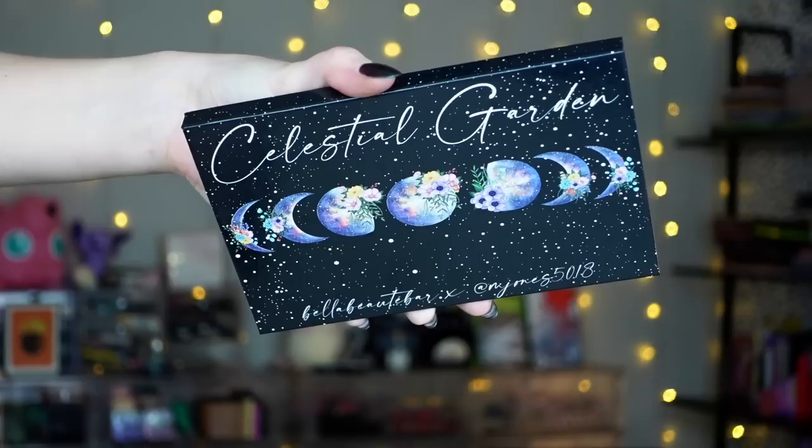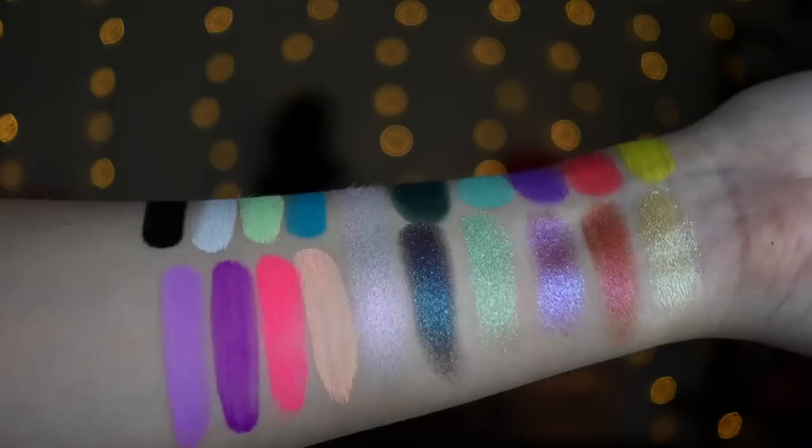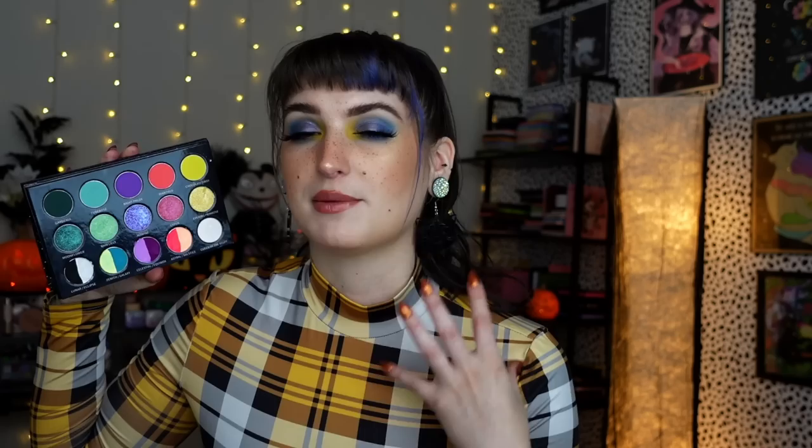First things first, the very first package I received was from Bella Beauty Bar. This was my first time trying the brand, and I was super excited to try them out. This is the Celestial Garden Palette, in collaboration with mjones5018 on Instagram. This palette has been so fun to play with. We have five delicious mattes, six beautiful shifty shimmers, and two split pans of water-activated liners — eight water-activated liners total. I'm really digging the water-activated liners being in here; it feels very easy to just reach for them.